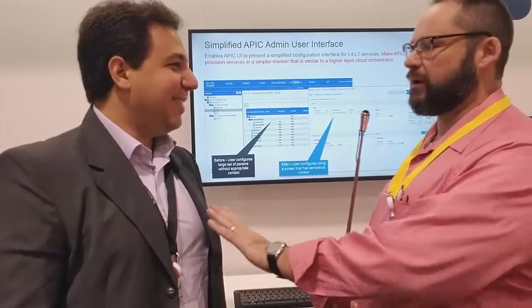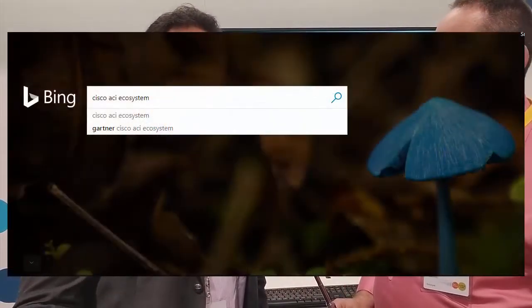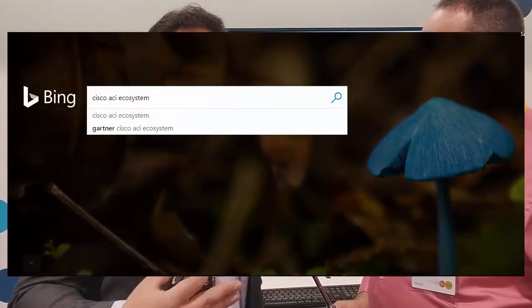Ahmed, last one real quick — where can customers go to get more information about this specifically? Instead of just Cisco.com, where can they go to get details? We do have a dedicated website on the Cisco ACI ecosystem. We've made it intuitive, made it with logos, made it pretty — easy and simple. If you just Google 'Cisco ACI ecosystem' you'll find it. You'll also find other technologies such as Tetration and NXOS, which will be expanding in terms of the synergy between Citrix and Cisco.